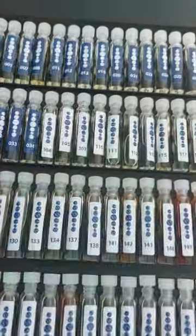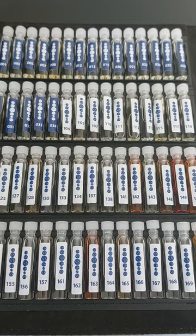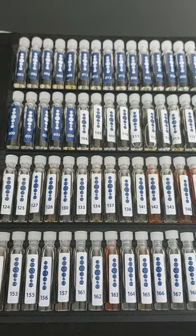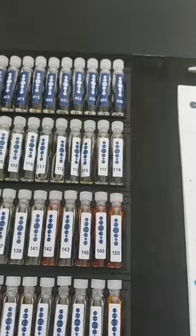The perfumes smell incredible. Now that I've opened the kit, I can actually smell the fragrances — it's just beautiful, and the customers are going to love it as well. You're really going to enjoy it too. It's really something special, guys. Bye-bye!